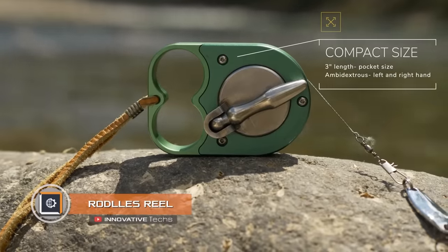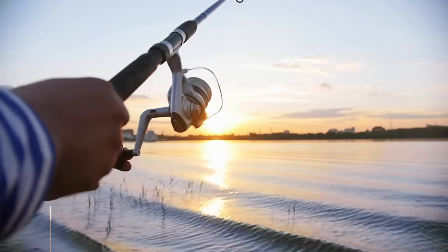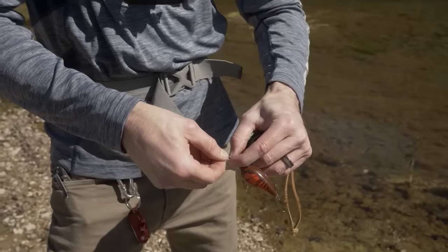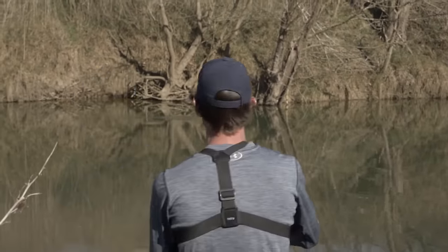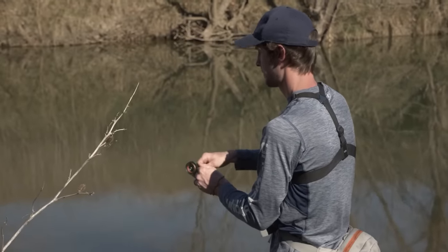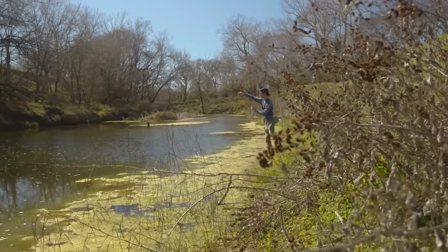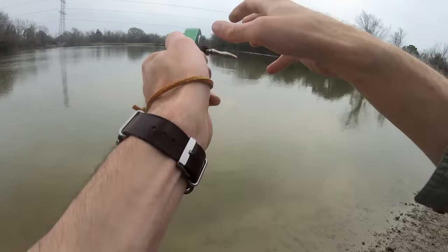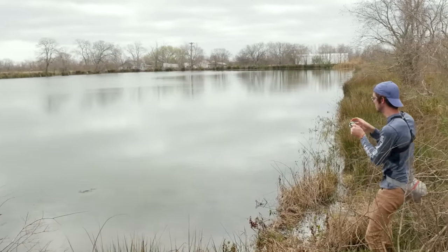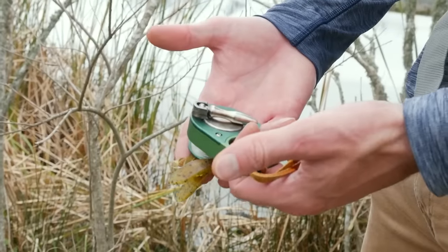Roddles Reel. Spinning is usually associated with a fairly large and oversized fishing device; however, founders of Roddles Reels disagree. In their opinion, fishing can literally be done with a hook reel. The gadget they created features an all-metal construction that weighs only 0.16 pounds; it has two holes for fingers that securely fix the device. The handle allows one to easily cast, guide the bait, and play the trophy.